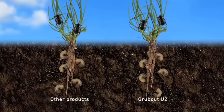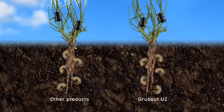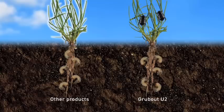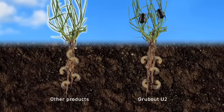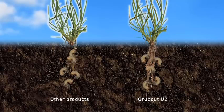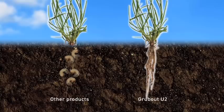This is because apart from Grubout U2, all commercially available novel endophytes and rye grasses operate only above ground, offering little or no protection against below ground black beetle larvae. It's the larvae that wreaks the most havoc on pasture. Only Grubout U2, with its ability to accumulate lolines in the plant root systems as well as above ground, offers genuine protection against black beetle larvae and adults.